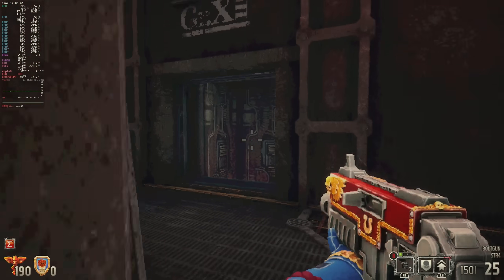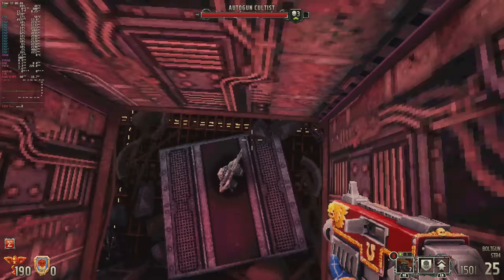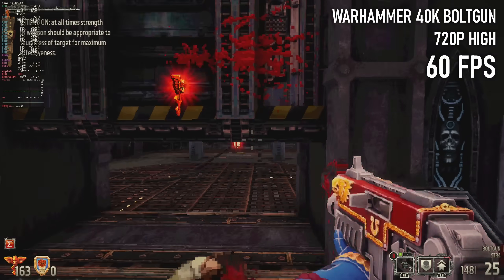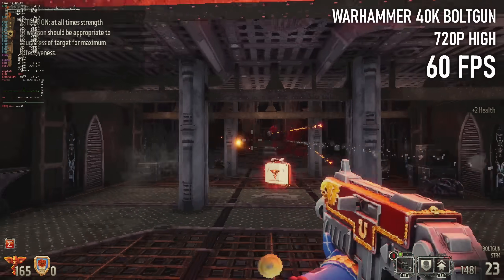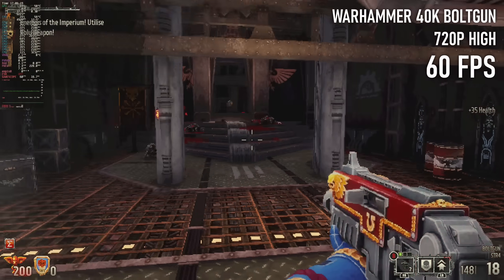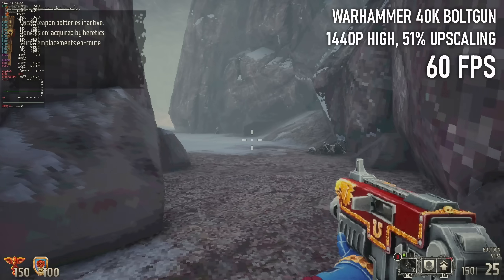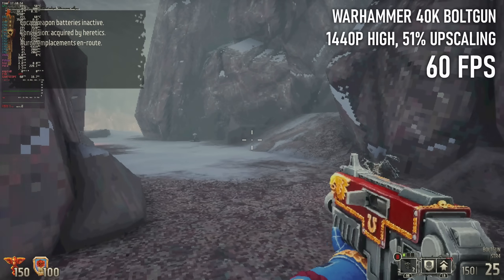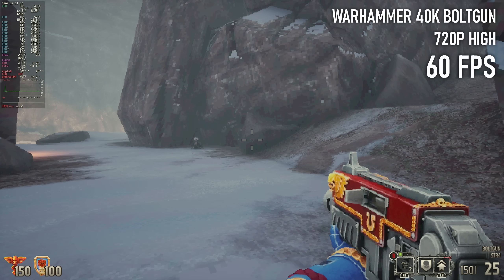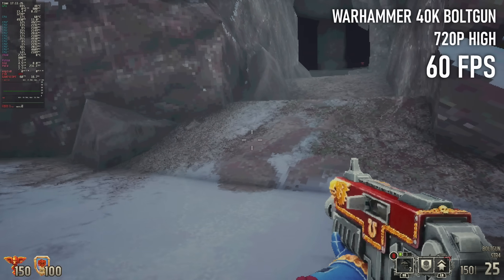Another one from a recent Humble Bundle, Warhammer 40k Boltgun is what is pejoratively called a boomer shooter. Obviously it's a great candidate for playing on a weaker system, though console-style controls aren't really a natural fit in my opinion. This is also one of the few games tested in this video that has upscaling as a built-in option — I did briefly try it, but I think I prefer just running it natively in 720p, possibly because of the pixelated art style.